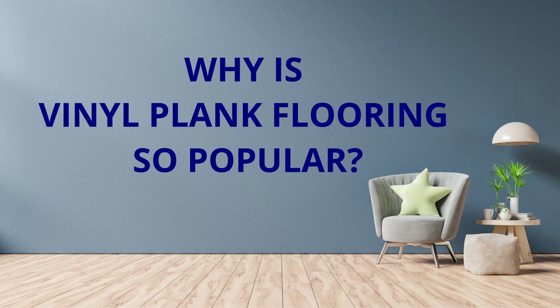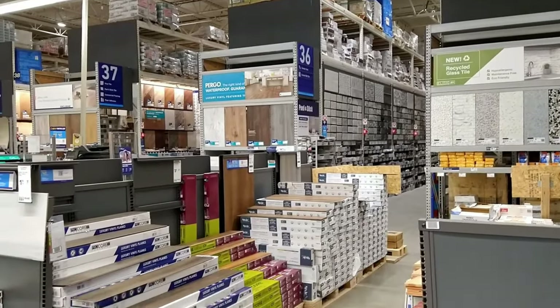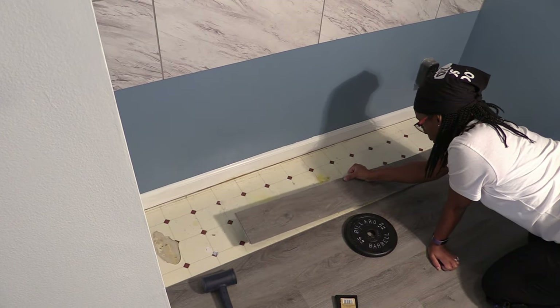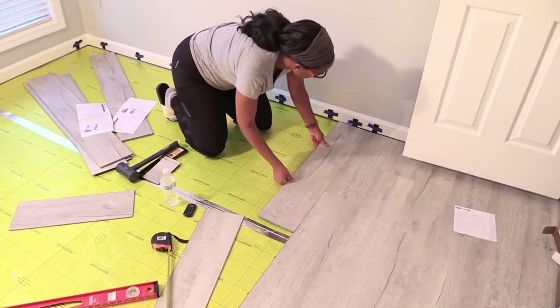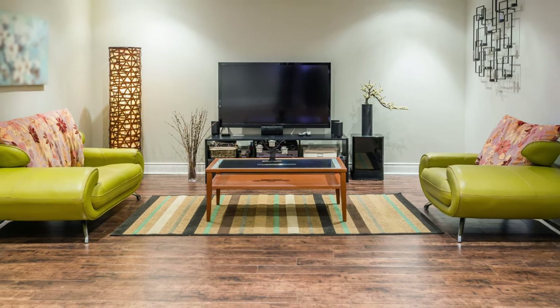Why is vinyl plank flooring so popular? Vinyl plank flooring is a budget-friendly alternative to hardwood flooring. It gives you an affordable alternative while still offering a realistic wood look. Vinyl plank flooring from big box stores can have a range of prices that can make it very affordable to do a small DIY project. It can even be cheaper than carpet. And because they're so easy to install, maintain, repair, and clean, this flooring has become very popular.